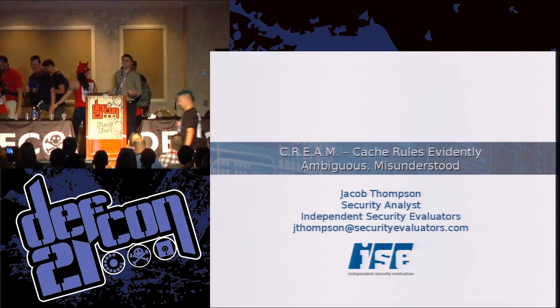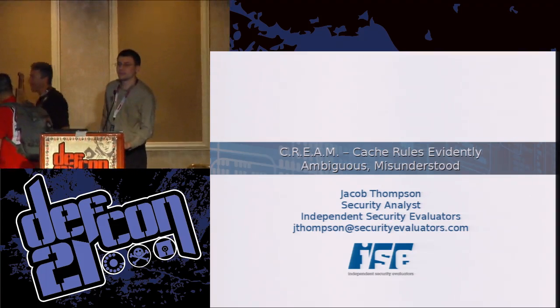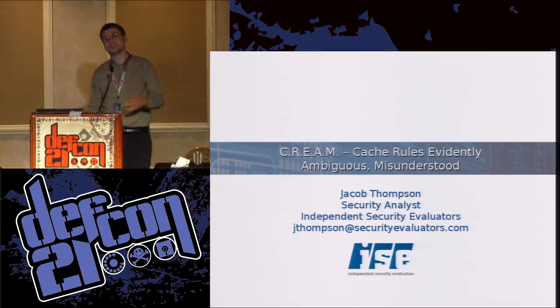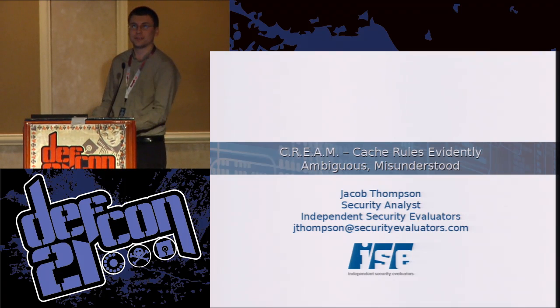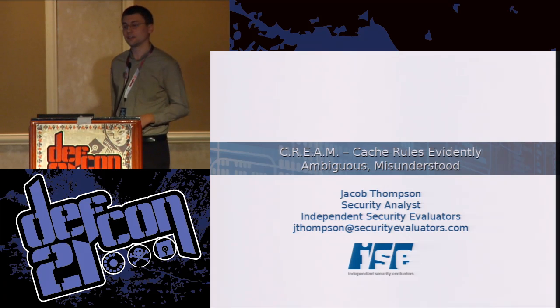The first thing I'm going to show you is some of the information we found in the disk cache, and then go over some of the history about what browsers used to do, what they do now, what the standard says, and what people's impressions are when you go out on the Internet on sites like Stack Overflow and look for this. Then I'm going to go over a couple of recommendations for how we think it could be more secure.